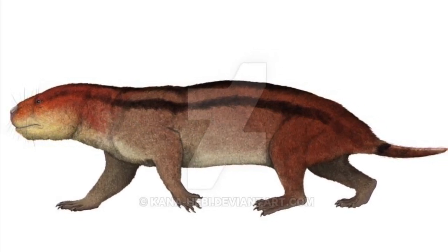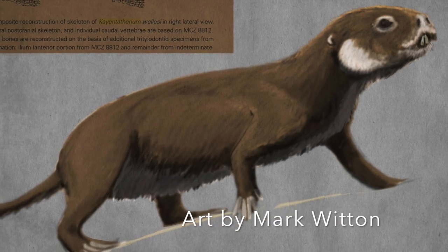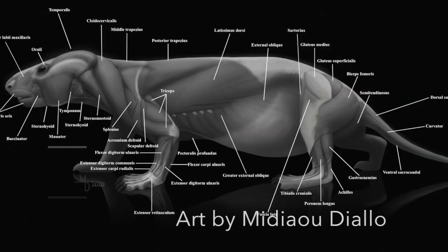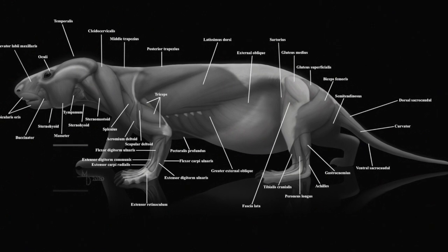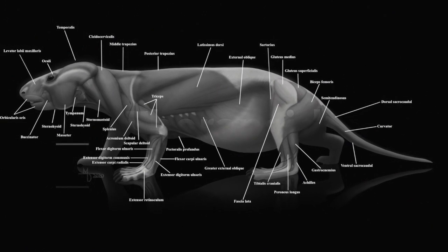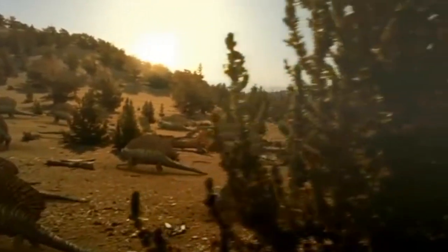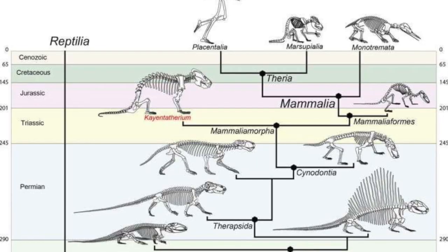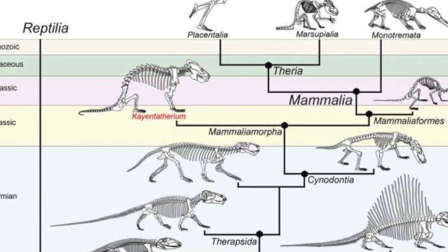Caenctotherium is a very important relative of early mammals. Discovered in what is now Arizona, this mammal-like critter is truly special. Caenctotherium, while being a mammal relative, wasn't a true mammal — it is what is known as a therapsid. Therapsids are a group of odd-looking creatures called protomammals, or stem mammals if you want to be scientific about it, a group of creatures that were the ancestors of modern mammals but weren't quite mammals themselves.